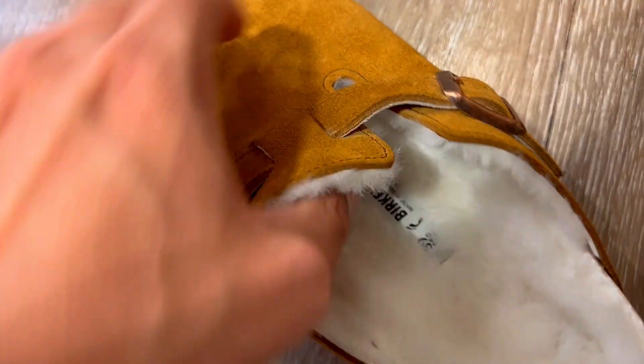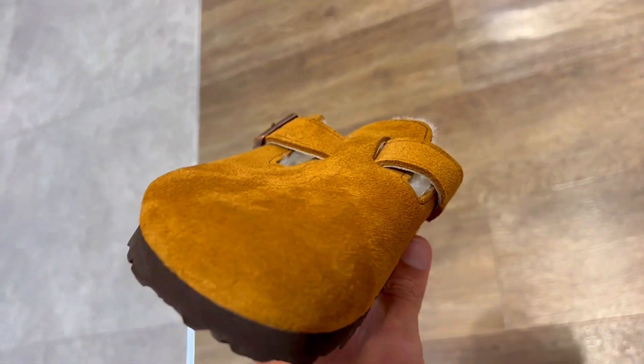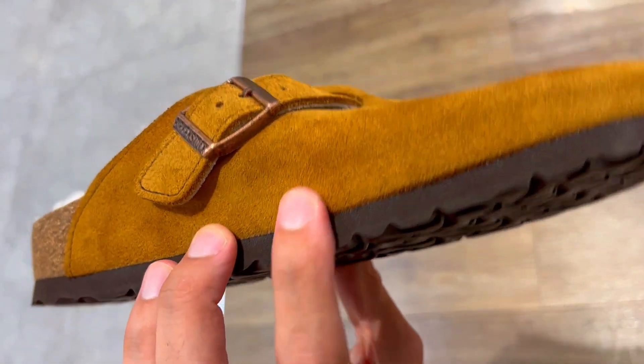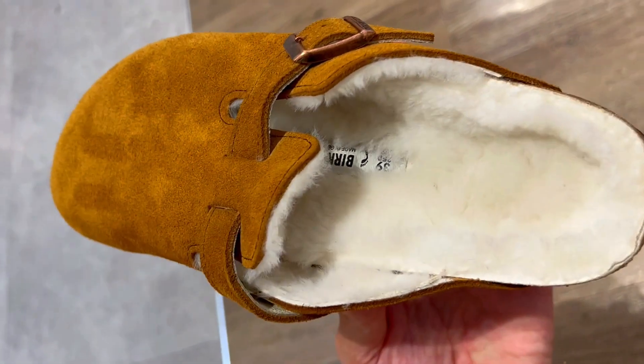Second, the contoured cork latex footbed provides custom support as you wear them, ensuring ultimate comfort. No more discomfort with these shoes — it's like they were made just for your feet.